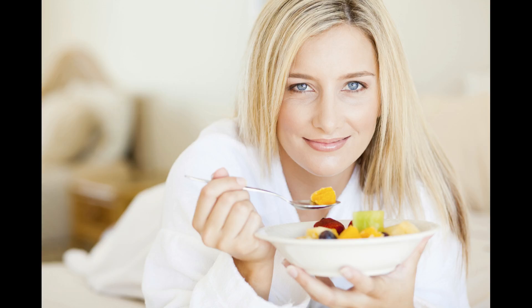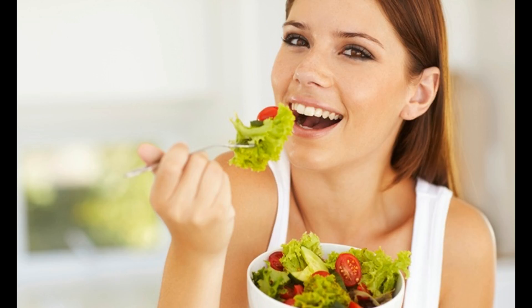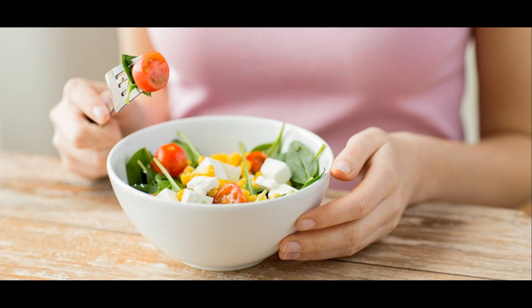Day two: if day one gave you the opportunity to binge on your favorite fruits, then day two provides you an opportunity to eat only vegetables throughout the day. You can take in the vegetables that you like, both in the raw state and in the cooked state, but it is important to make sure that you do not use any sort of oil while cooking vegetables.